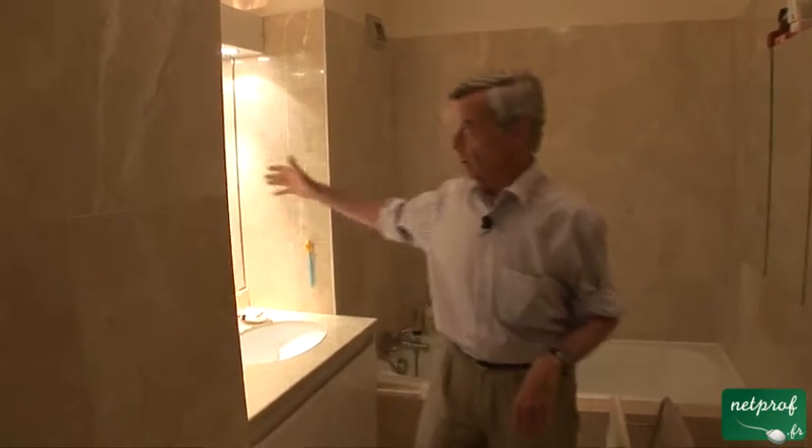The one disadvantage in this bathroom is no window. I wish we had a window here, but we don't. Maybe that's why we have such a big mirror.